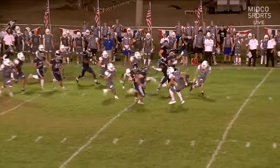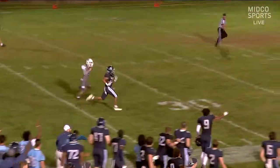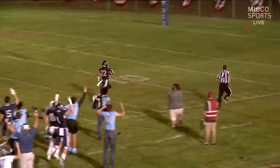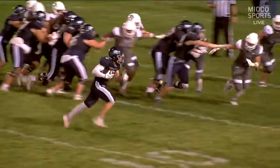This was just demoralizing for Dakota Wesleyan. You could just see Dakota State wake up, and all of a sudden they had control of the game again. They missed the extra point though, so it was still an eight-point game.